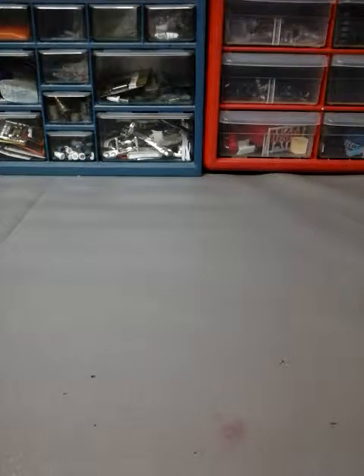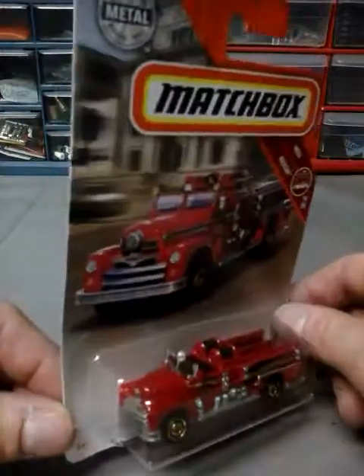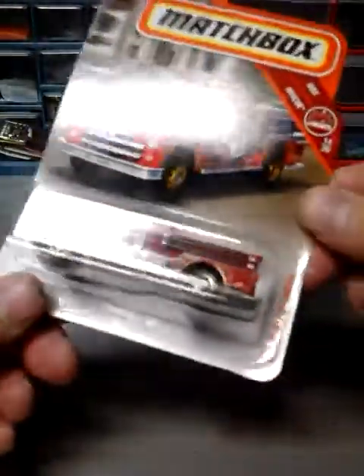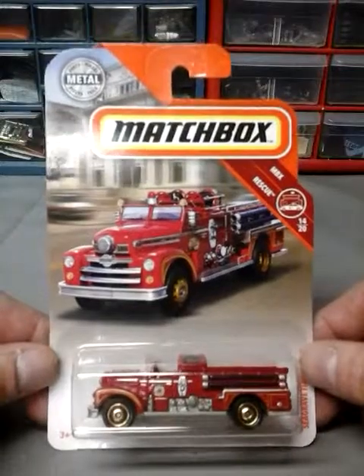The next one I got is a Matchbox car. I did have another one of this one and I found this one — it's the only one I got — which is the fire truck, the older fire truck. It doesn't say what year it is but hey, it's a cool car. I like the older stuff.